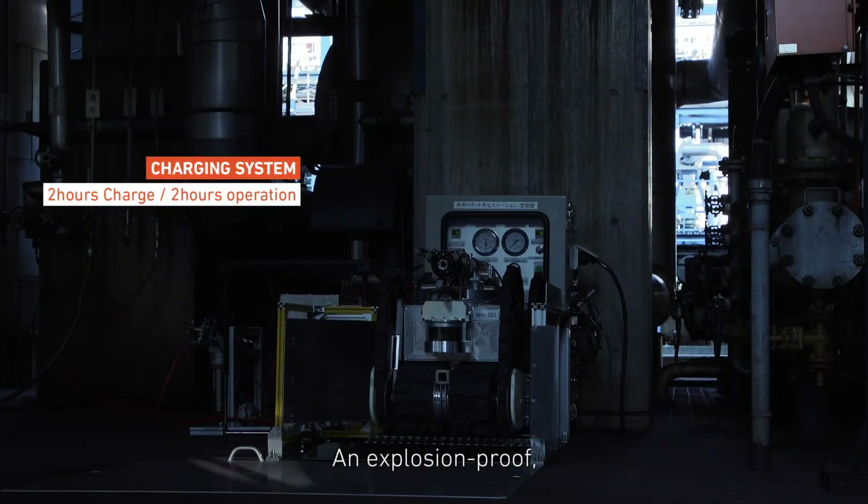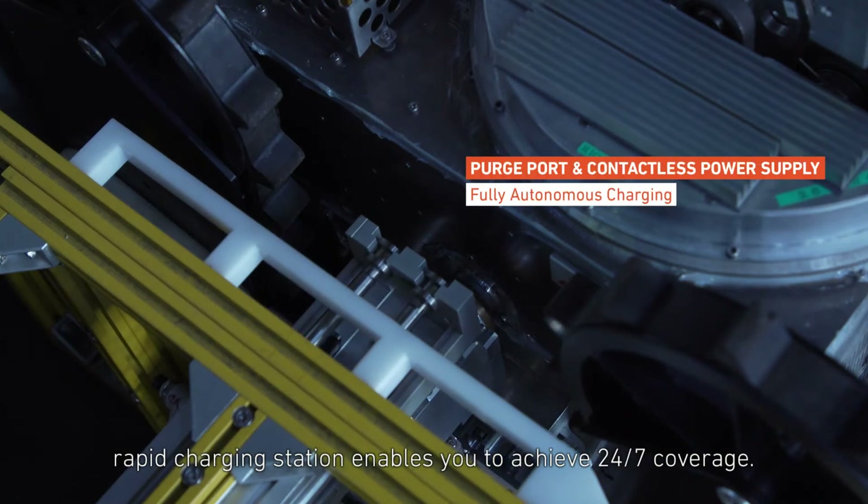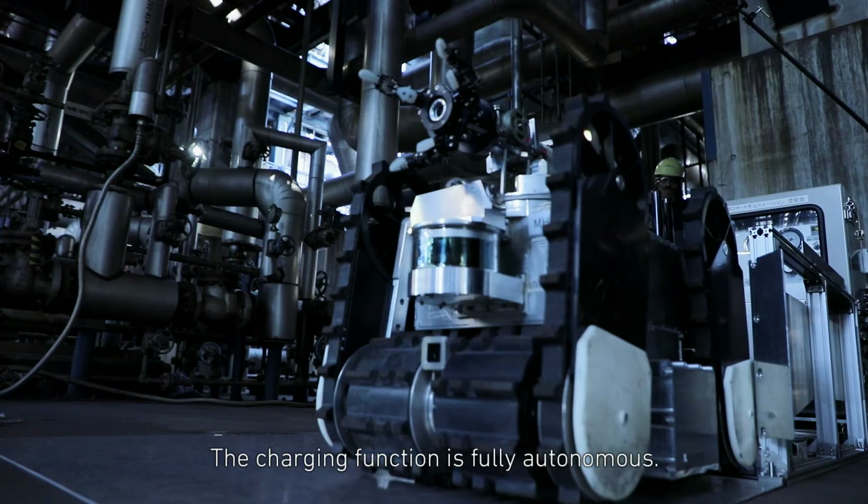An explosion-proof rapid charging station enables you to achieve 24/7 coverage. The charging function is fully autonomous.